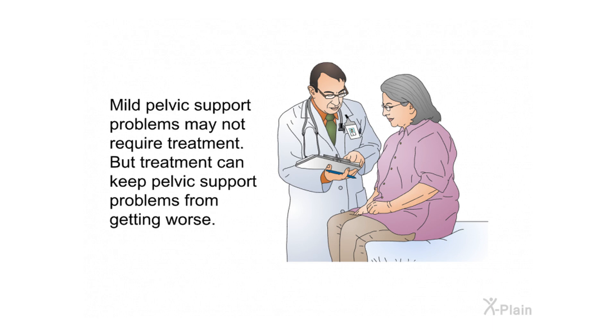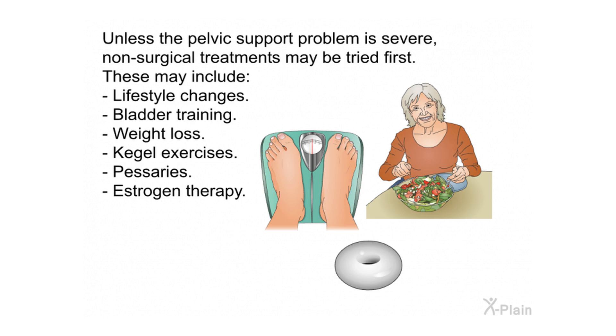Mild pelvic support problems may not require treatment, but treatment can keep them from getting worse. Unless the problem is severe, non-surgical treatments may be tried first. These may include lifestyle changes, bladder training, weight loss, Kegel exercises, pessaries, and estrogen therapy.